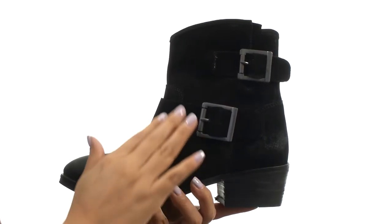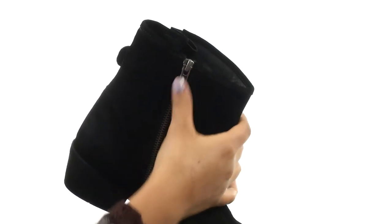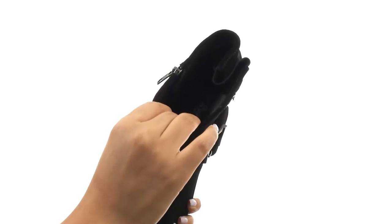Here we have a nice leather upper with decorative harness buckles for added style. There's a side zip closure for easy on and off. On the inside there's soft fabric lining for a great next to skin feel.